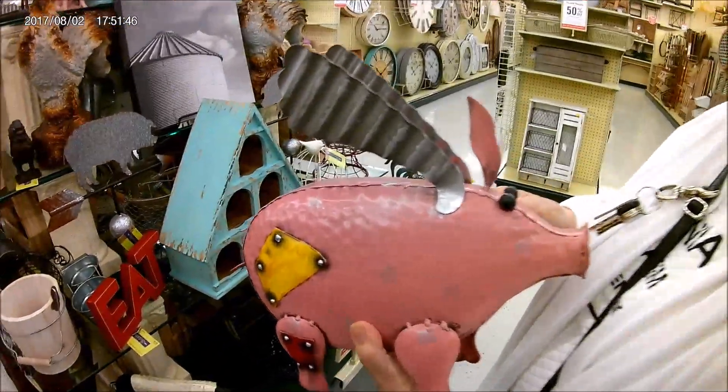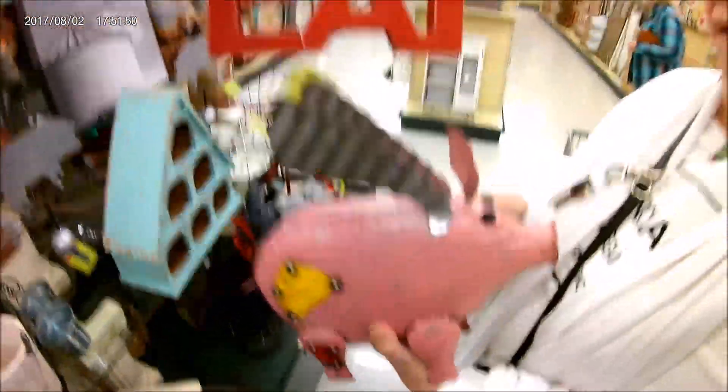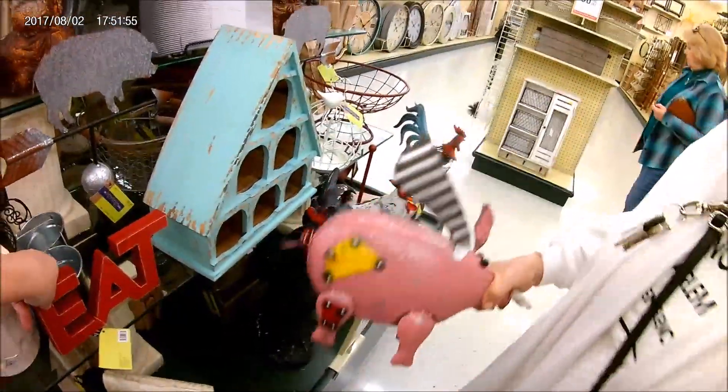So it'd be around $15. Eat when pigs fly, maybe. Maybe we'd all lose weight then if we only ate when pigs flew.